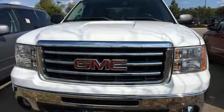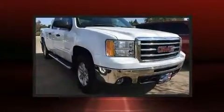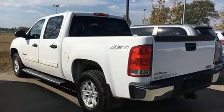Come test drive this 2012 GMC Sierra 1500. Smooth gear shifts are achieved thanks to the powerful eight-cylinder engine, and for added security, dynamic stability control supplements the drivetrain. Four-wheel drive allows you to go places you've only imagined.